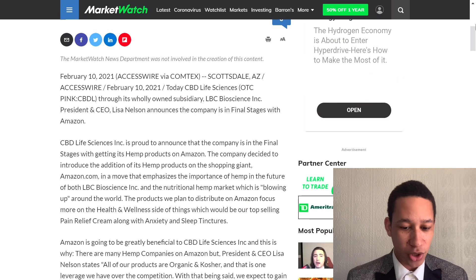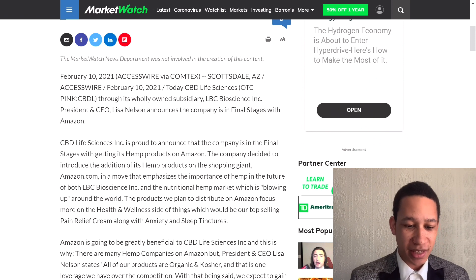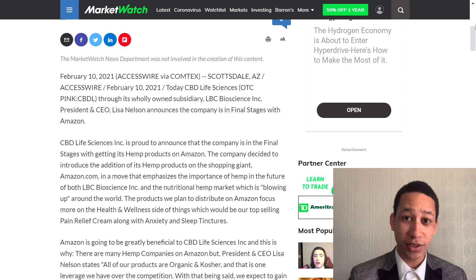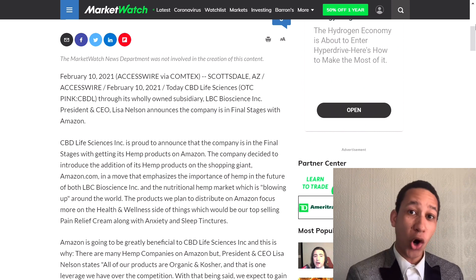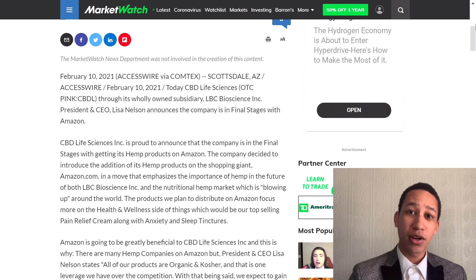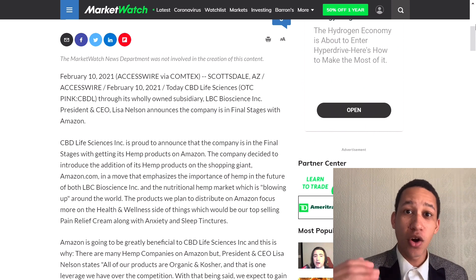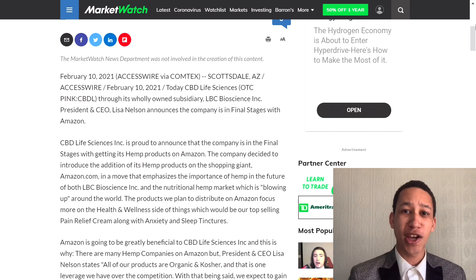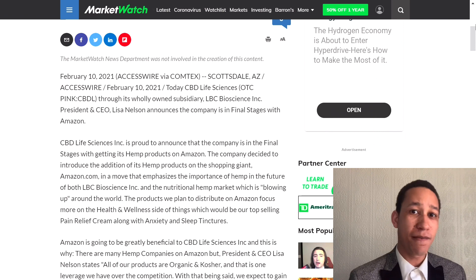CBD Life Sciences Inc is proud to announce it is in the final stages of getting its hemp products — including hemp oil with all the benefits we just discussed — listed on Amazon. That opens the company up to hundreds of millions of customers who are looking for CBD oil type products. Imagine when CBD gets even more mainstream and everyone knows the benefits.